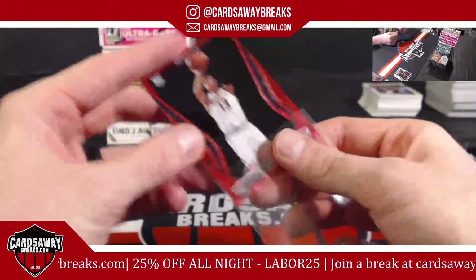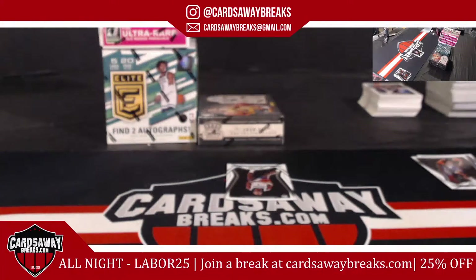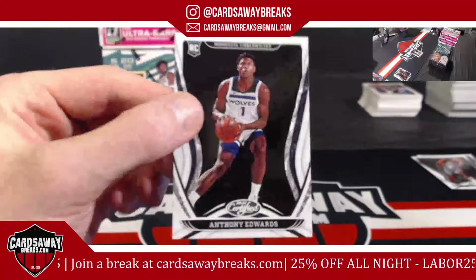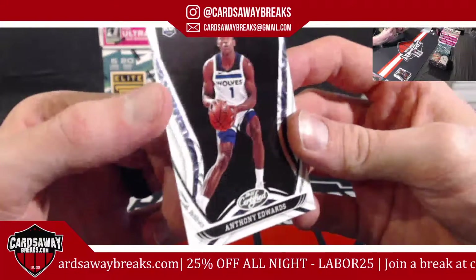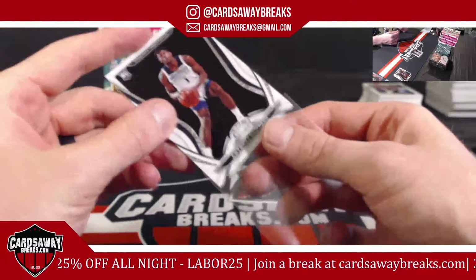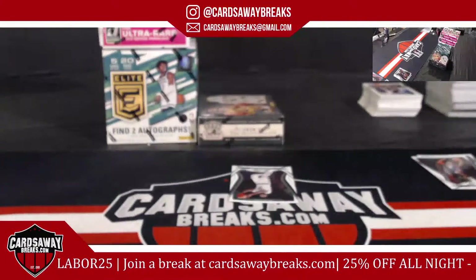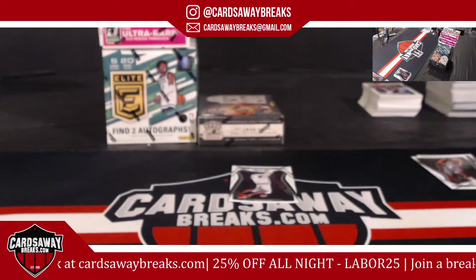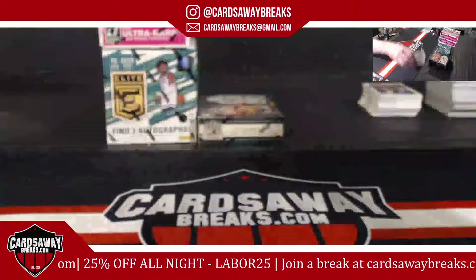For the T-Wolves it's the Ant-Man! Bang. That does have the T-Wolves on there as well — it's just not colored, but it is a different design than the base Certified, so I'd still consider this a short print. Jaylen Brown for the Celtics. Nice box.